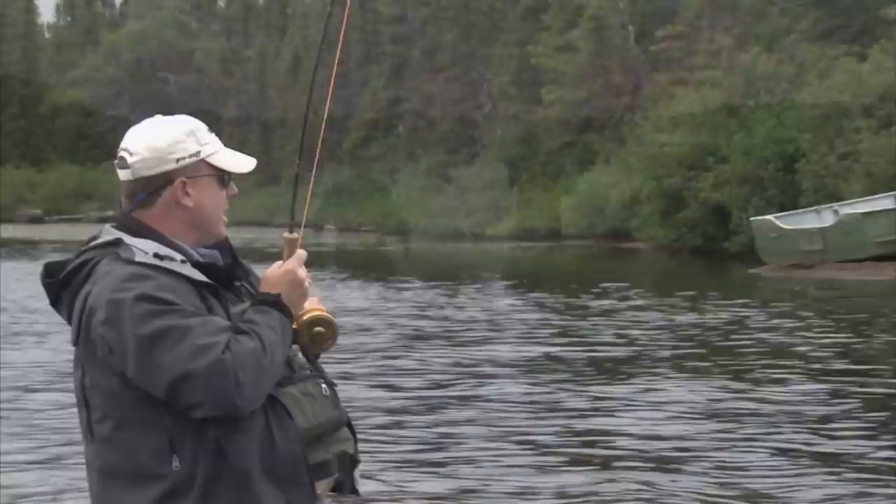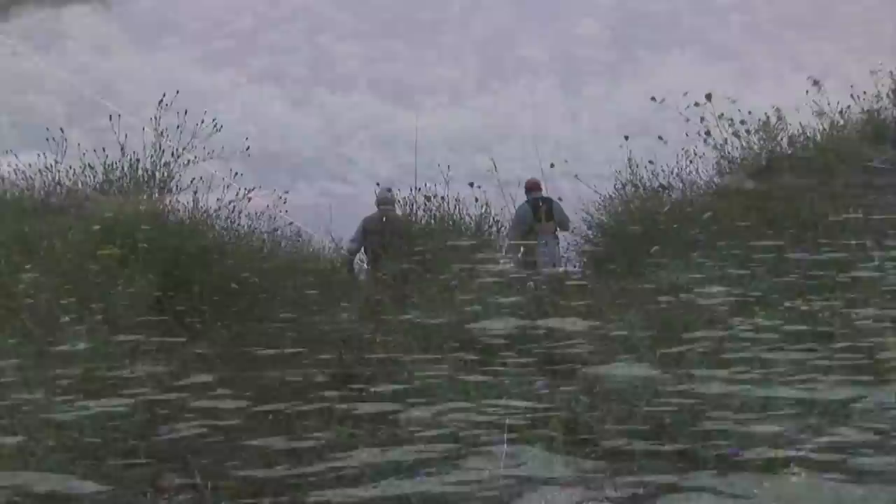Welcome everyone to The New Fly Fisher. On today's show we're fishing one of the numerous small ponds that can be found throughout Ontario. With the help of our stillwater expert Phil Roley, we'll be discussing stillwater techniques that will make you successful in any small body of water found in North America. Get ready to take notes — we'll be right back.